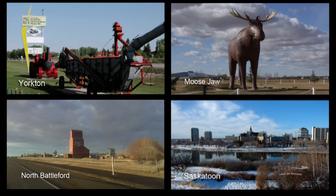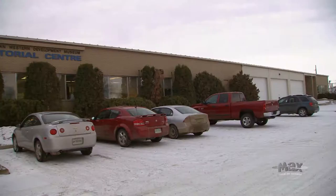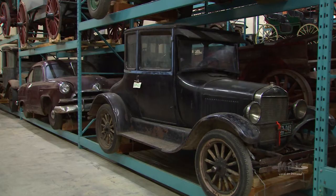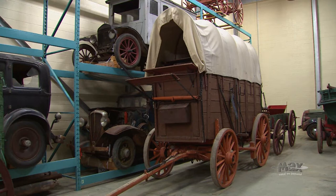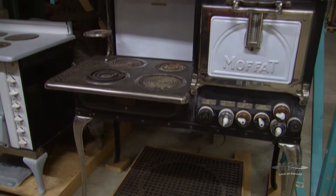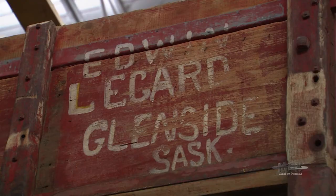Few people realize that we also have a fifth facility — the curatorial centre. The curatorial centre includes what you see behind me; this is a small portion of our storage. It's a centralized storage for all four branches of the Western Development Museum, and at any given time probably about a third of our artifacts are in storage. We have about 88,000 artifacts in total for the whole system.